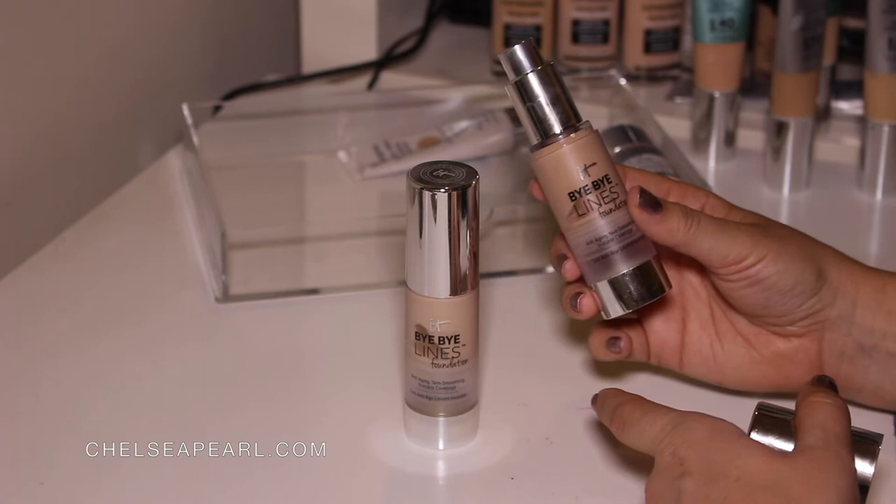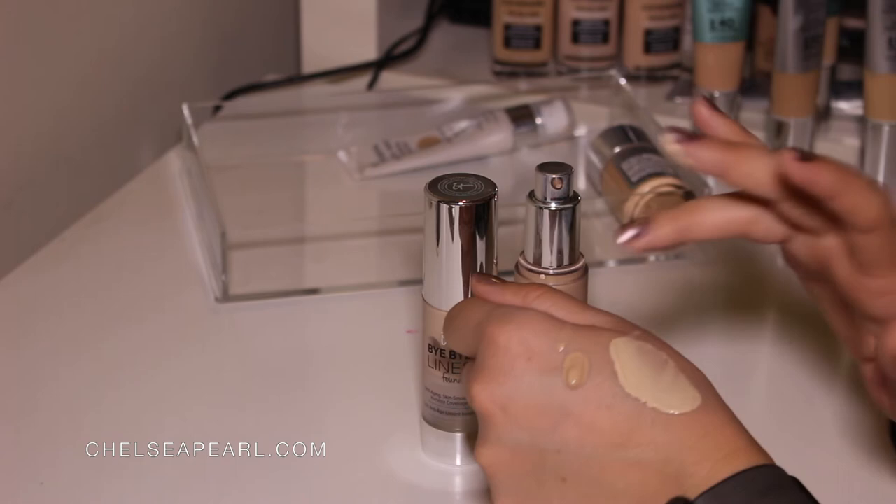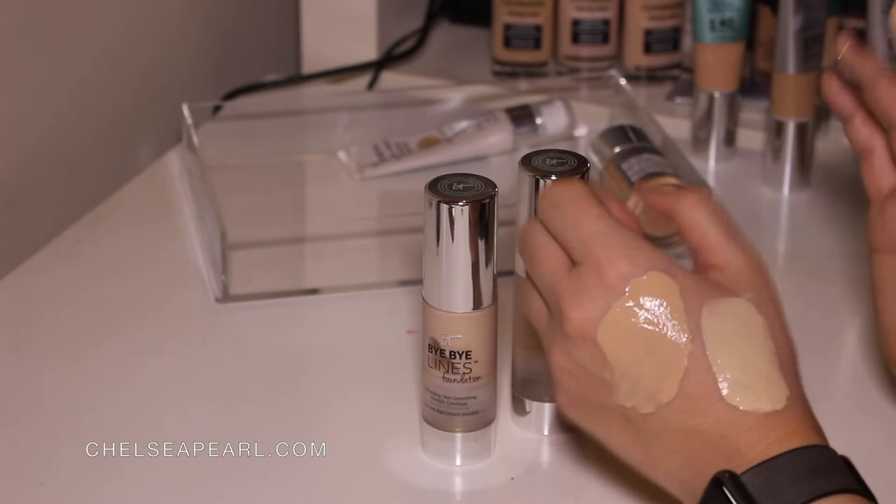It's not my favorite foundation in the world but it's definitely one that gets the job done. So that is Fair and that one is Light — it's got a decent amount of coverage to it, but again they're not super long wearing, and my favorite foundations are long wearing.